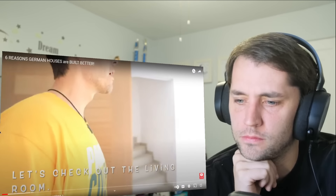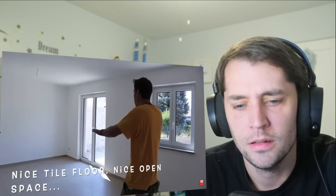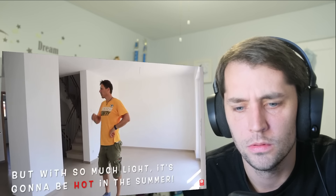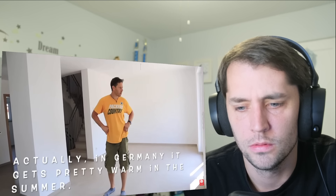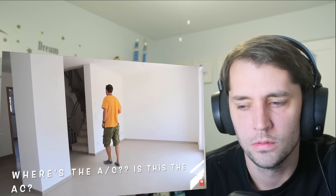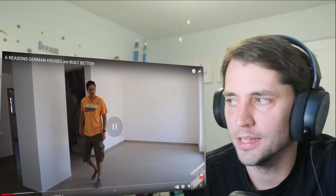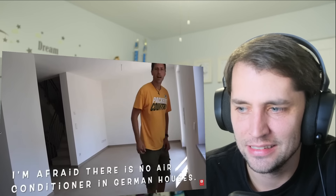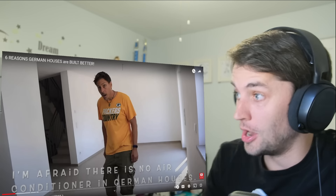Very nice — tiles on the floor, nice open space, lots of light. With all this light we think it's going to be pretty hot in the summertime. Where's the AC? That's the heating system — you can adjust the heating. Because you guys do have heating. But where's the air conditioning? I'm afraid to say there is no air conditioning in German houses. I thought this was six reasons they're better. So far: no closet by the entry, no AC. The door is definitely better, though.